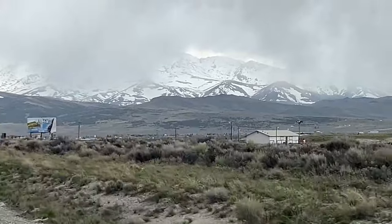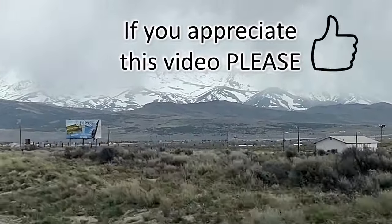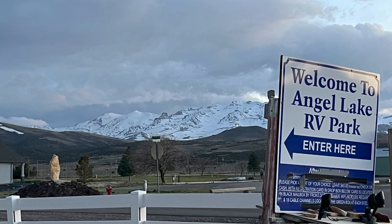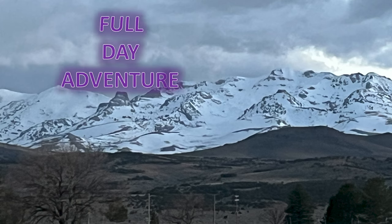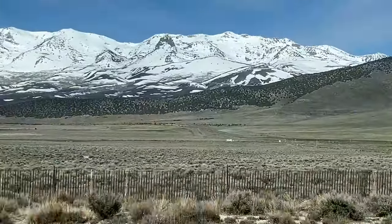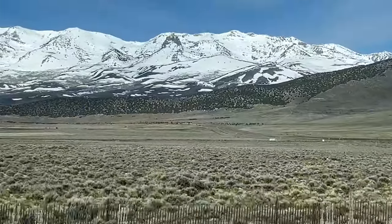Our first stop was Wells. We got there late in the evening. Hopefully one day we will be able to go to the California Trail Interpretive Center. Fuel up. Relax at the Angel Lake RV Park. What a view. Because tomorrow will be a full day adventure. Next gas, 136 miles. When traveling out west, always have your tank topped off.